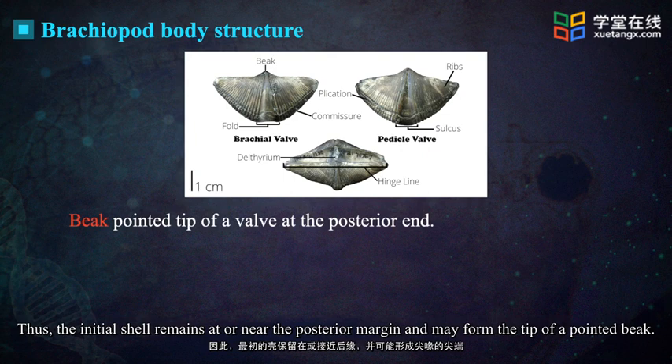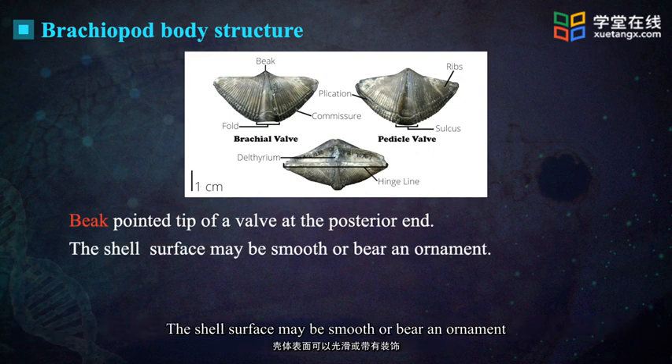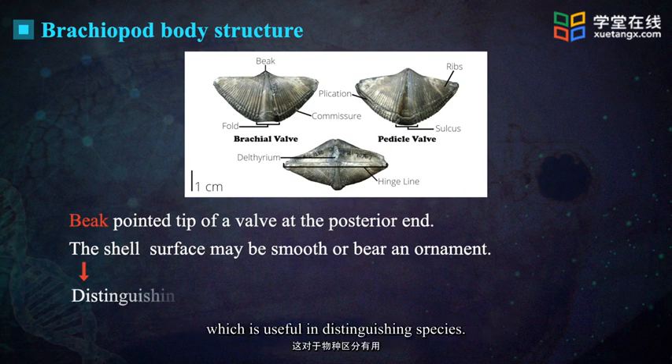Thus the initial shell remains at or near the posterior margin and may form the tip of a pointed beak. The shell surface may be smooth or bear an ornament which is useful in distinguishing species.